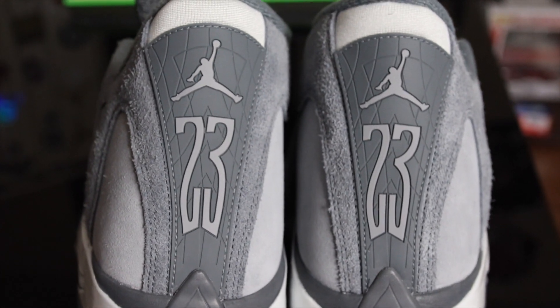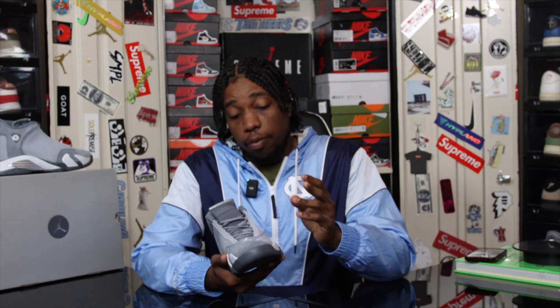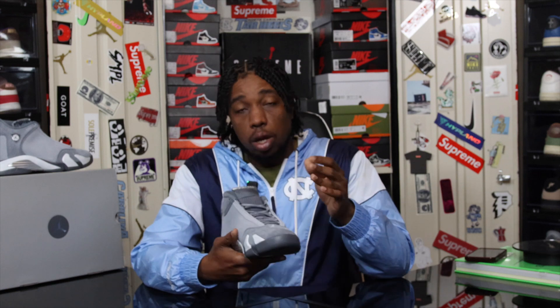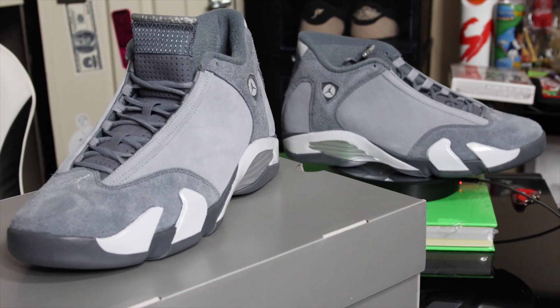The Jordan logo on the back comes in different shades of gray as well. Another thing that sticks out the most is these laces — I don't want to say they're wax laces, but they have some type of shine to them when the light hits them. I've never seen or heard of wax laces on the Air Jordan 14, but these laces are quite different. Speaking of laces, they do not come with an extra set of white laces.